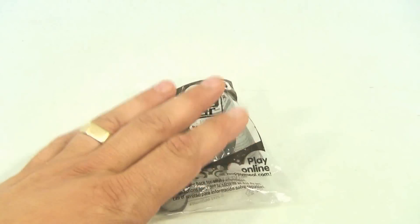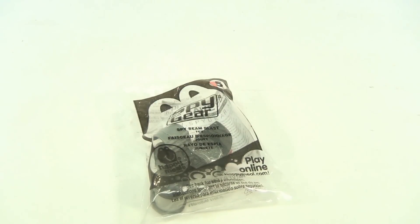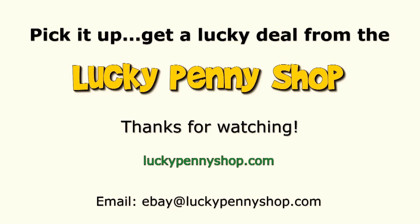Pretty neat — I wish we had the rest, but that's all we have from this collection. Thanks for watching our eBay product video. And always remember, if you see a Lucky Penny, pick it up.